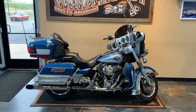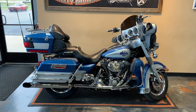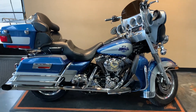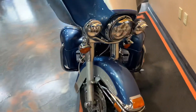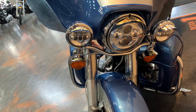Here we have a 2005 ElectraGlide Ultra Classic in Chopper Blue Pearl and Brilliant Silver Pearl. I'll give you some walk around on this, some nice extras on it — including an LED headlamp and LED passing lamps.